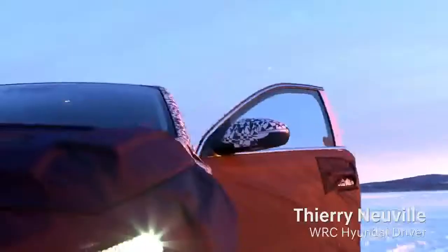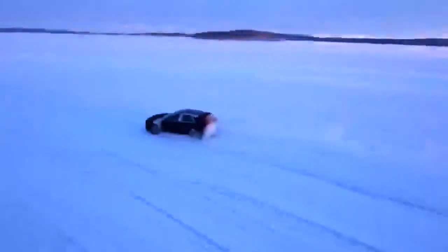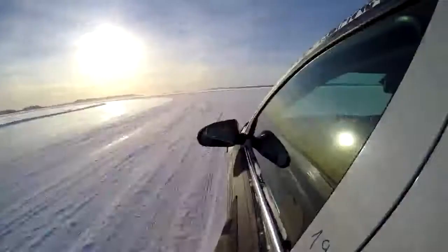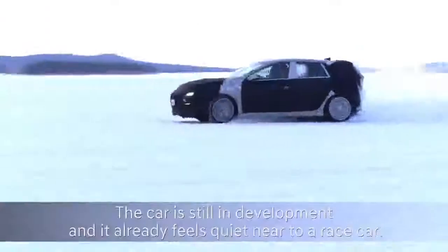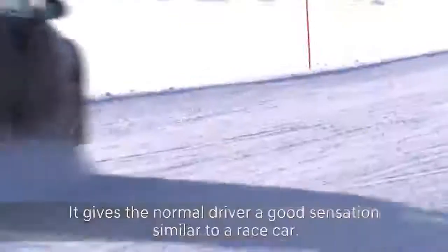We've been waiting a couple of years now for this car — for the N1 to get the first proper sporty road car. They have done a proper job. Even though the car is still in development, it already feels quite near to a racing car and gives the normal driver a good sensation of what it is like to be in a race car.